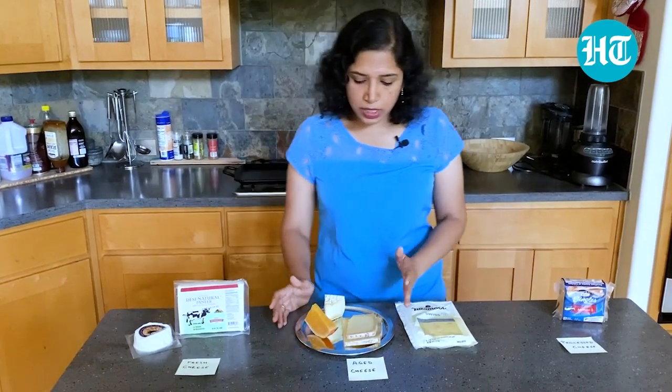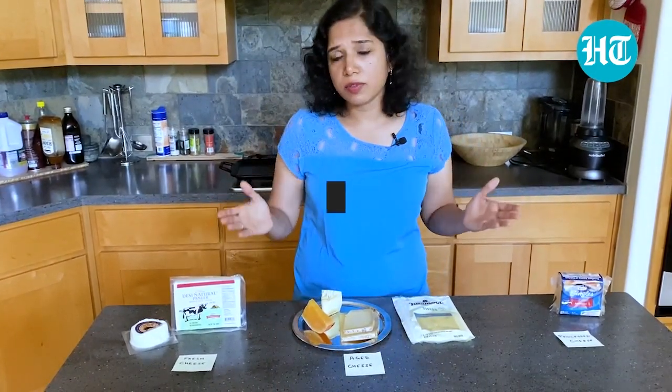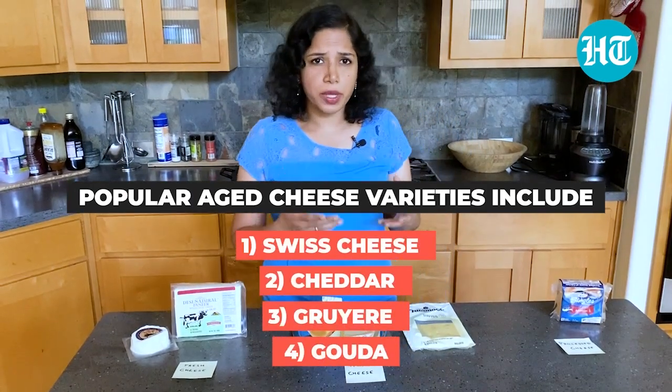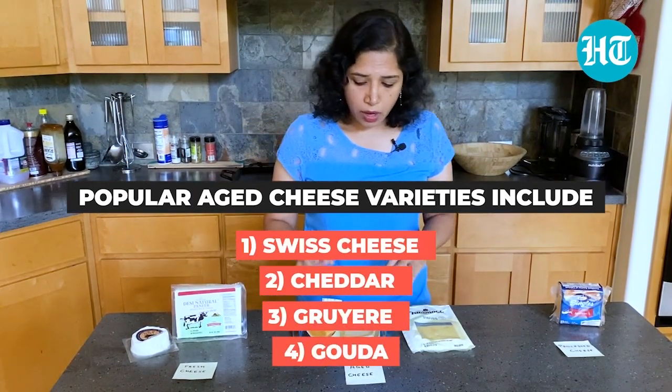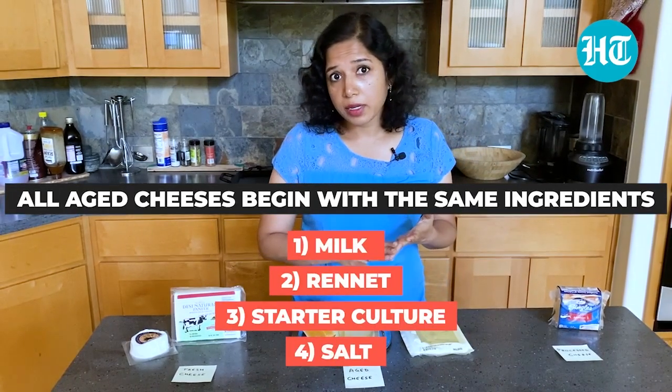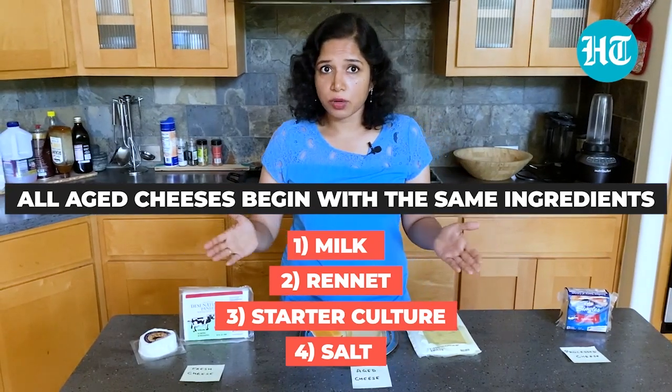Moving on to aged cheese, you have hundreds of types of aged cheese, but the most popular ones are Swiss, cheddar, gruyere, gouda, and so on. They all start with the same base ingredients: milk, rennet, bacterial cultures, and salt, and then aged over time.